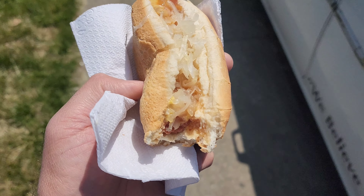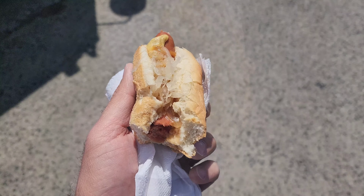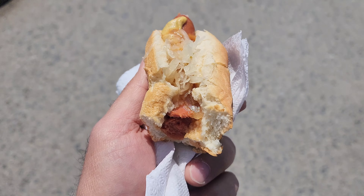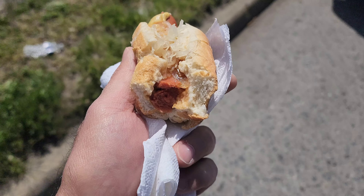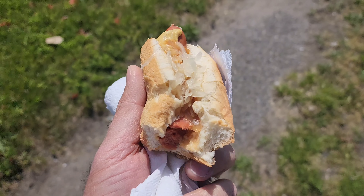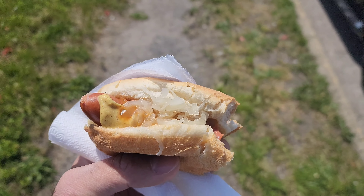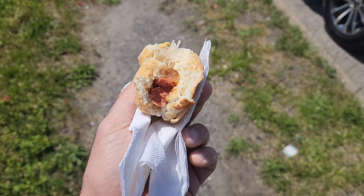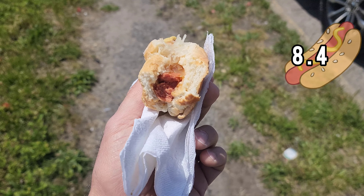This hot dog is really good. So some pros: everything's fresh, nice and fresh. Cons: the hot dog could have been grilled a little bit more. It doesn't have that nice snap — it's a little soft. But overall, I would give it, just by freshness, like an 8.3, 8.4. Let's try the chili cheese dog.